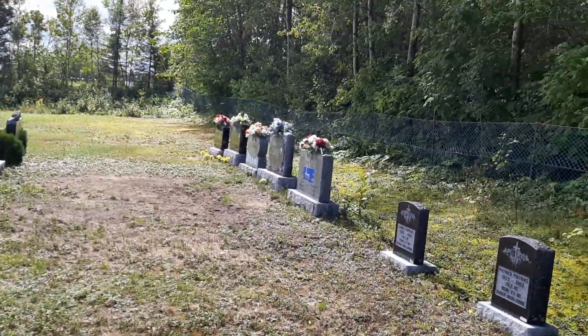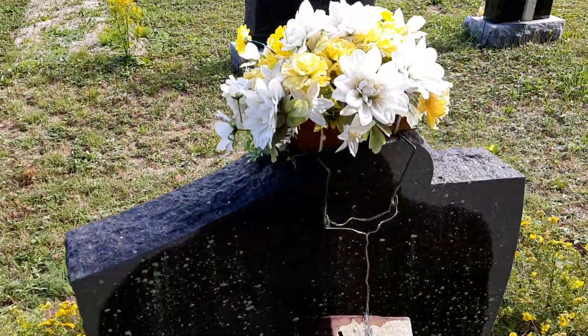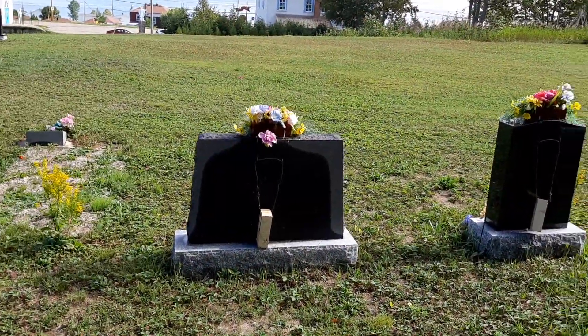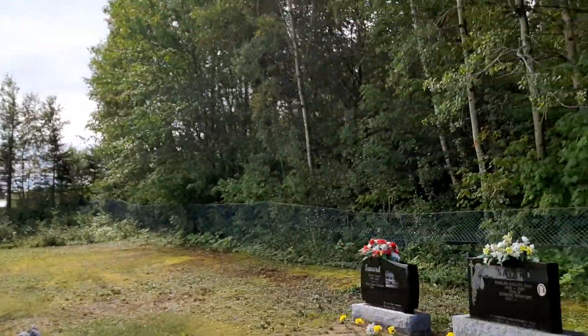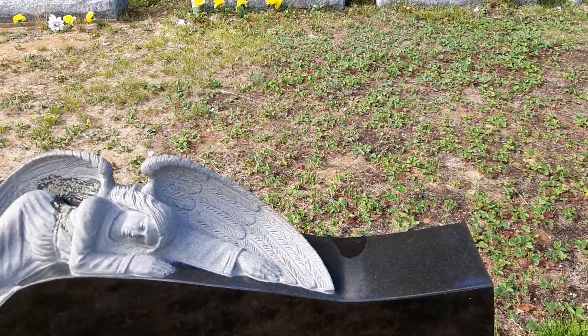The graves over here look to be pretty new. This is smart — whoever did this used a kind of mechanism to keep the wind from blowing it away, with a brick, because the wind over here is pretty strong sometimes. There's one I want to show you back here. Be very careful not to walk on anybody.